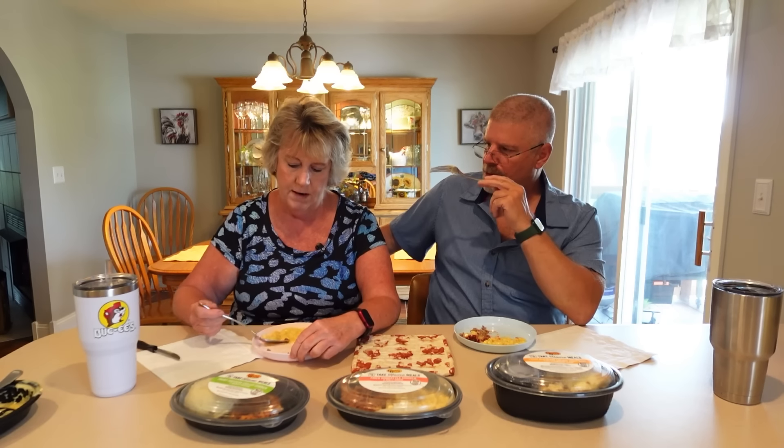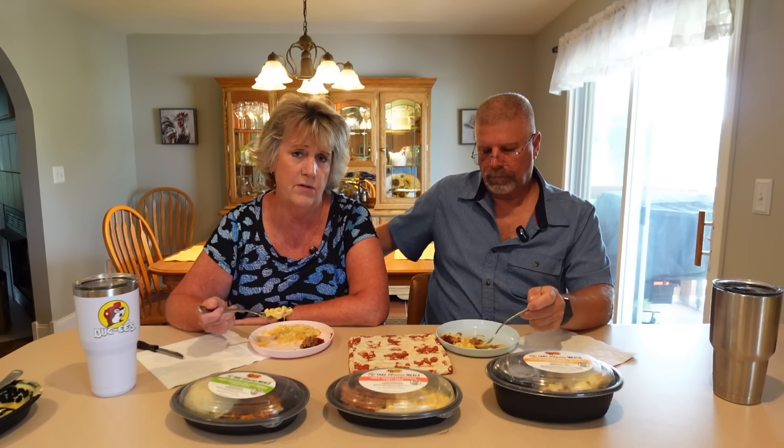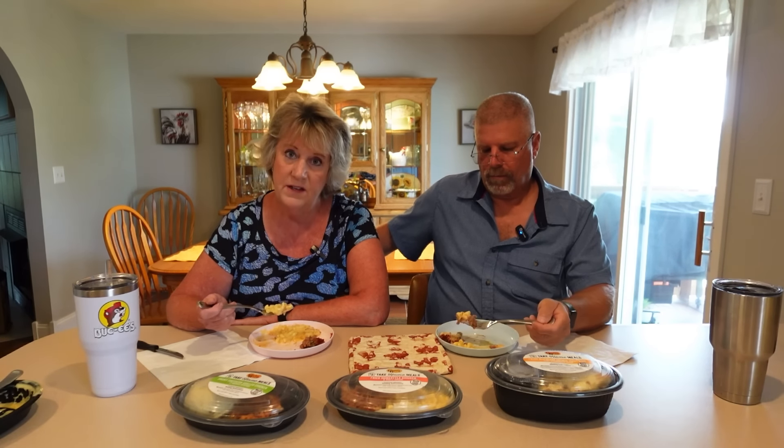Cracker Barrel is really cool — if you don't have an RV you may not know this, but they allow RVers to spend the night for free in the parking lot. You patronize them as a business, have dinner or breakfast there, and stay out of the way of other vehicles. What a nice thing for them to do. The macaroni and cheese is really good — some people like that dry baked style, but I like creamy. Either way, thumbs up!